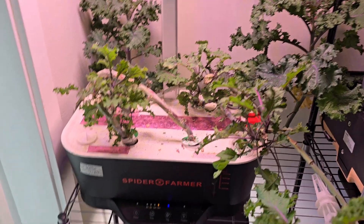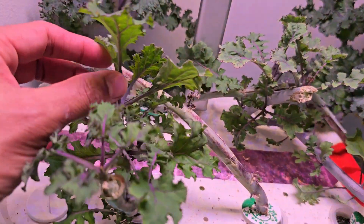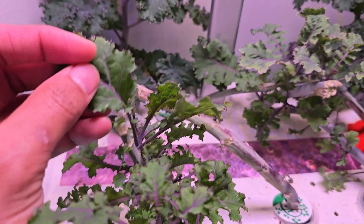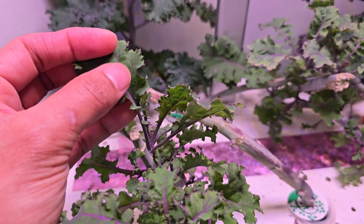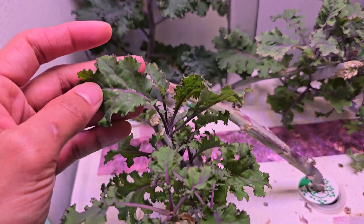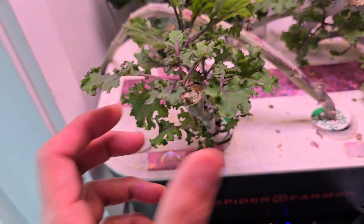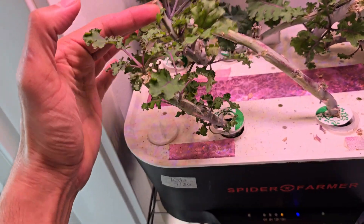It's been 10 days since I last showed the beginning of the new journey, and look at this — lots of growth! This kale is actually ready to harvest. Of course they can grow much bigger, but these leaves are young and they always taste a bit sweet, so I'm always happy to harvest when they are young. The growth is really amazing here.